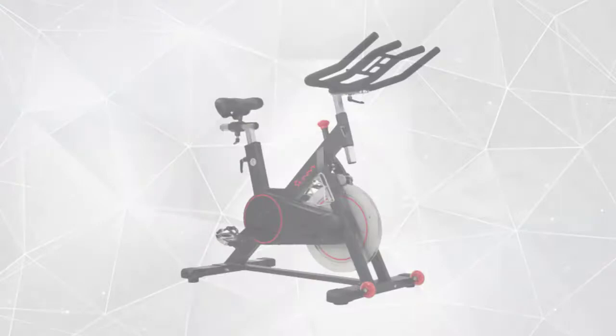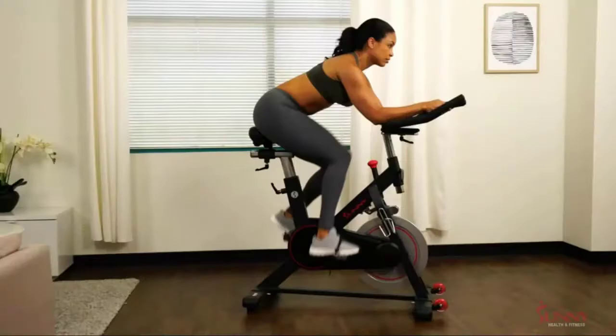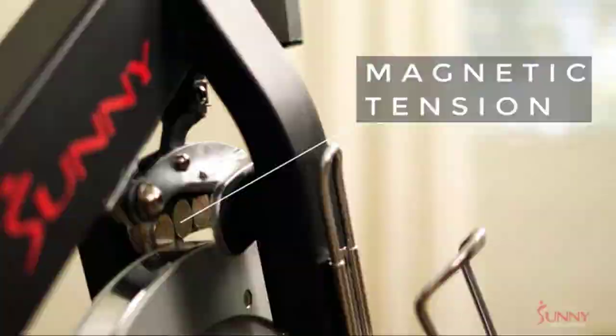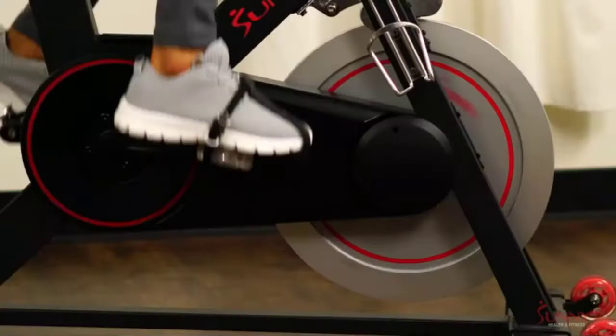At number 5, we have the Sunny Health and Fitness Magnetic Belt Drive Indoor Cycling Bike. Push yourself to become stronger, faster, and better with the SFB-1805 Magnetic Indoor Cycling Bike. Experience a high-intensity cardio workout with multi-hand grips and high-interval training. The magnetic resistance creates an unbelievably smooth and nearly silent ride, helping you achieve better cardio and metabolic fitness. Prop up your smart device on the four-way adjustable handlebars with a built-in device holder to watch movies, workout videos, or play your favorite music while you ride. Bikes with magnetic resistance never come in contact with the flywheel — the closer the magnet, the greater the resistance, creating a smooth, quiet ride.